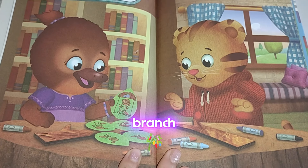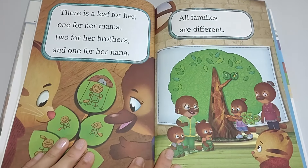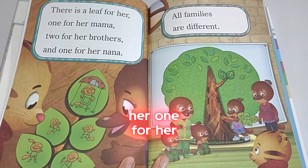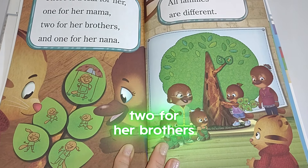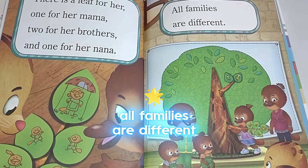Jody is making her branch. There is a leaf for her, one for her mama, two for her brothers, and one for her nana. All families are different.